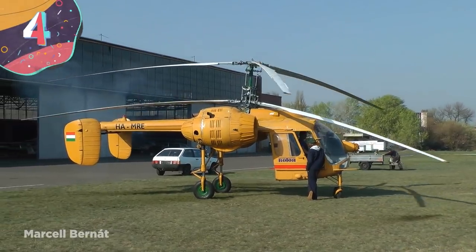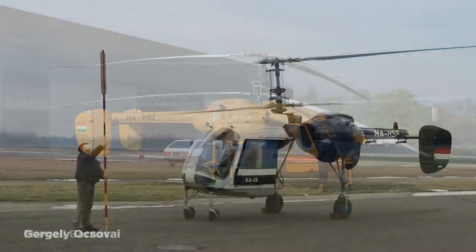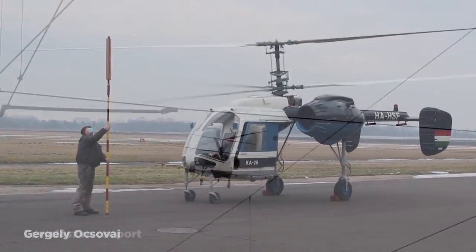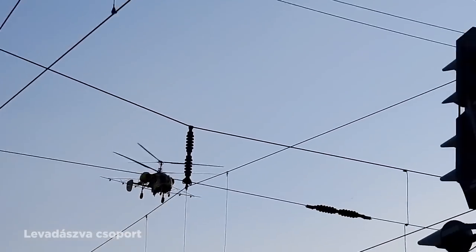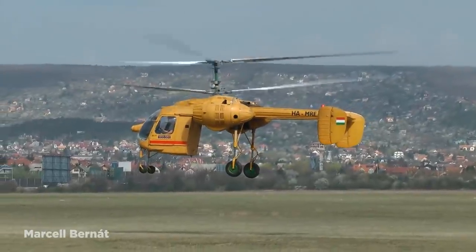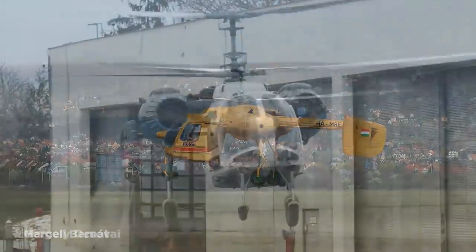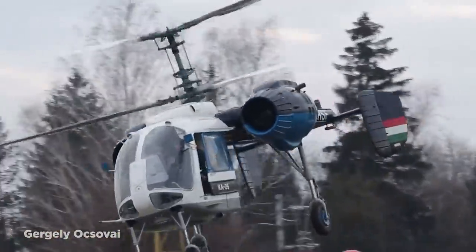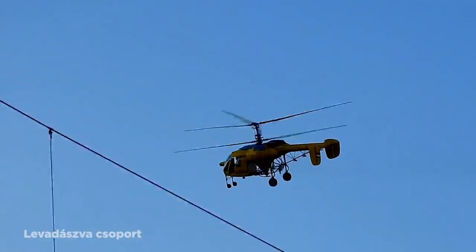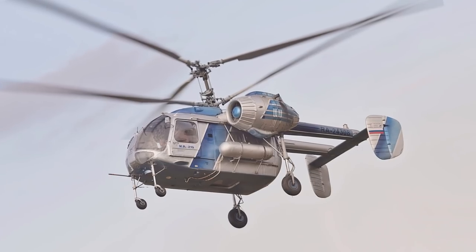Number 4: Kamov Ka-26. Designed for the Soviet Union by Kamov, the Ka-26 was created to be an easily adaptable aircraft that could be used for a variety of different uses. While that was achieved, it also became the strangest-looking helicopter ever built. 816 of them came off the production line between 1968 and 1985, and the design features a bubble-shaped cockpit for the pilot and optional co-pilot, with a removable box behind that could be interchanged for a medevac, passenger transport, or crop-dusting variant.